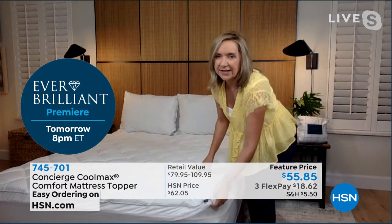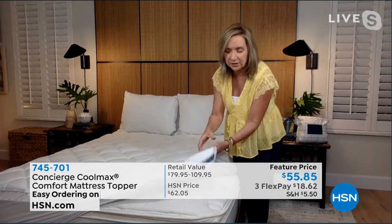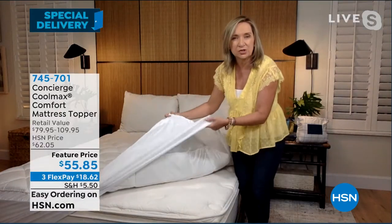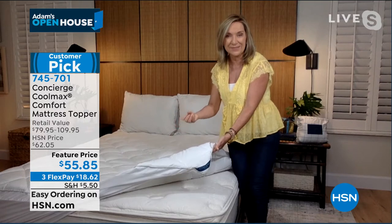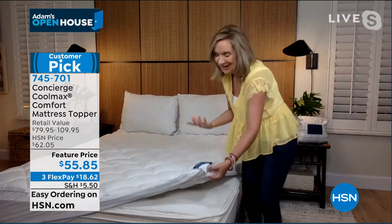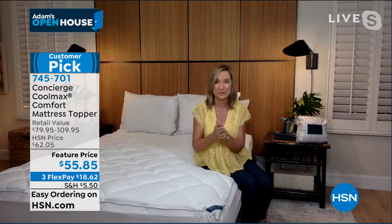What I really like, Adam, is just how much fill we put in this — 18 ounces — so it's overfilled, and it has a great elasticized, really deep-pocketed skirt. You can take any mattress in your home and add a luxury pillow top that's also helping with coolness and cleanliness. It's just been so popular — it's a big customer pick for us, and we just launched it this month. I'm really glad you brought it back for another show.